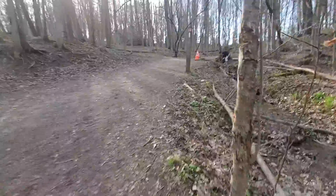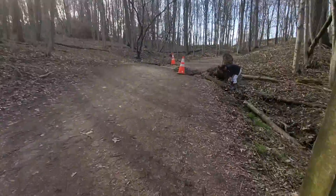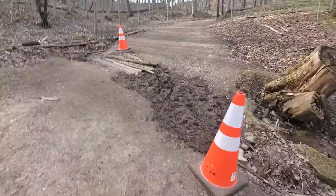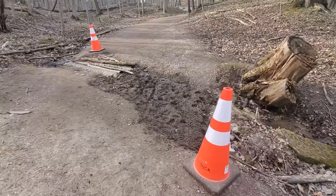So yeah, this is a washed-out culvert at Dundas Valley, revisited a few months later.